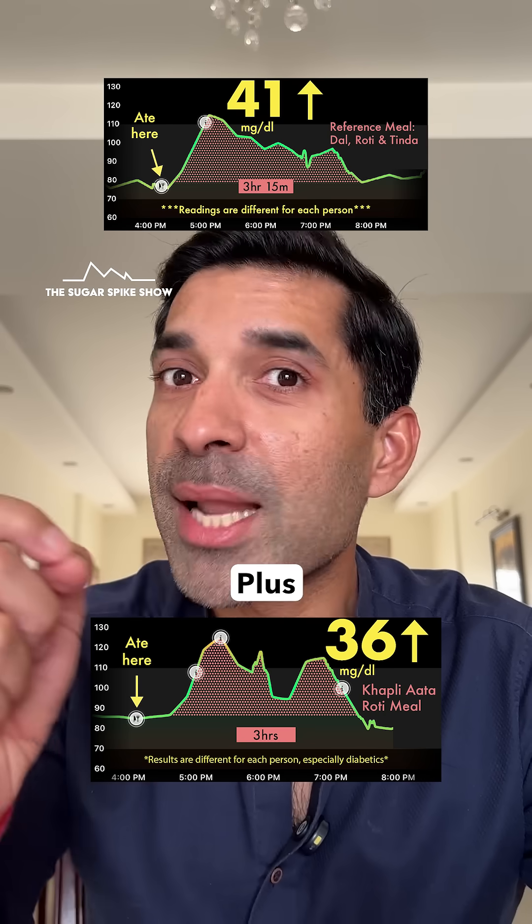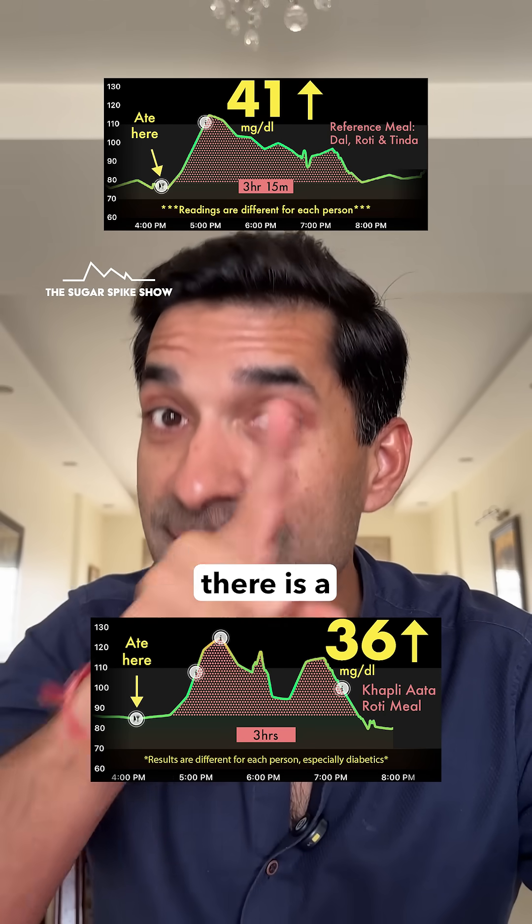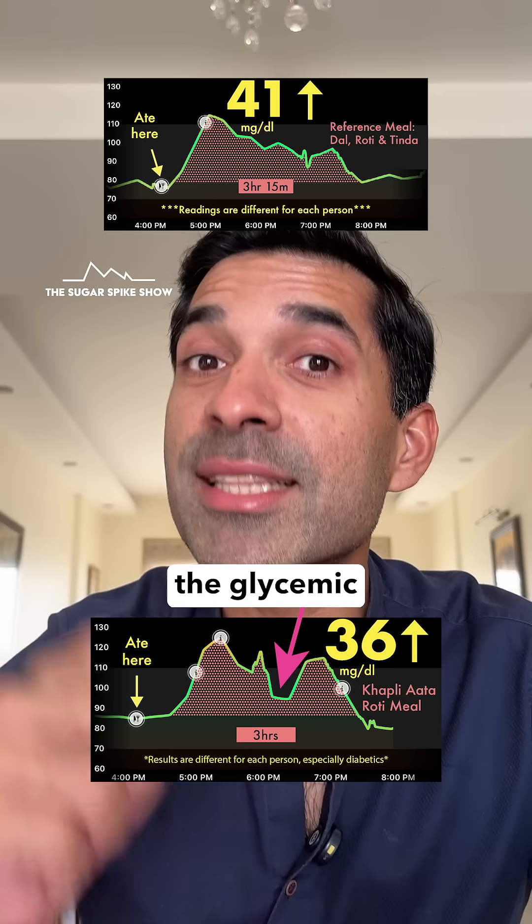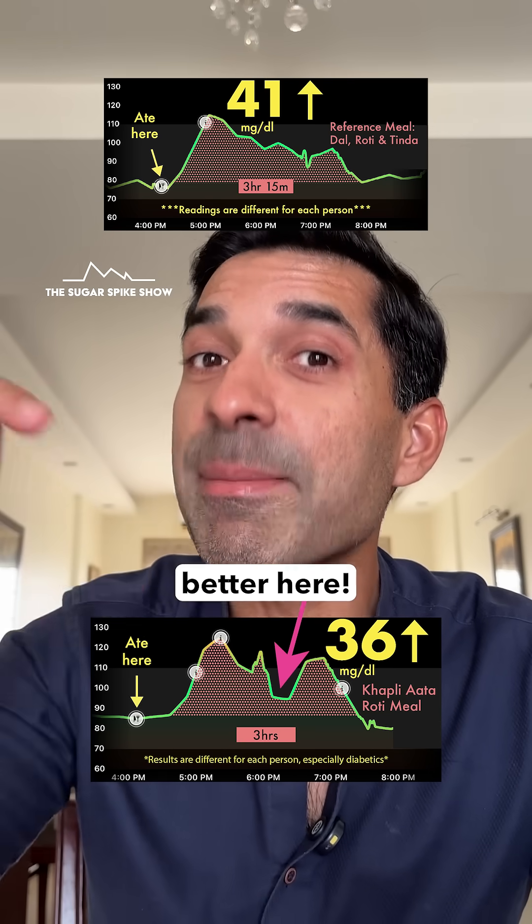This is about 10% lesser. Plus, I'm noticing in the khapli atta meal there's a slight dip in the middle which I do not see with regular atta, meaning that my body was able to handle the glycemic load of the meal slightly better here.